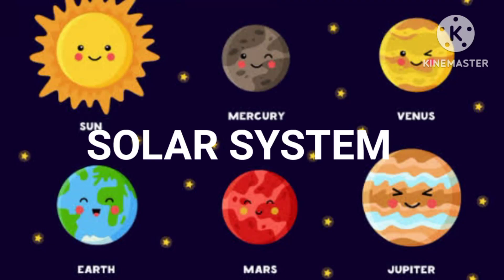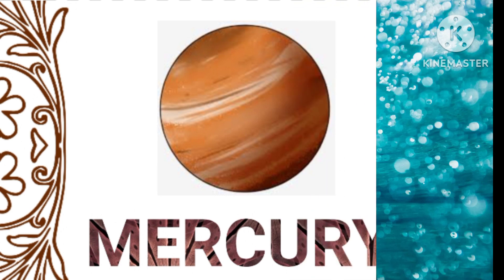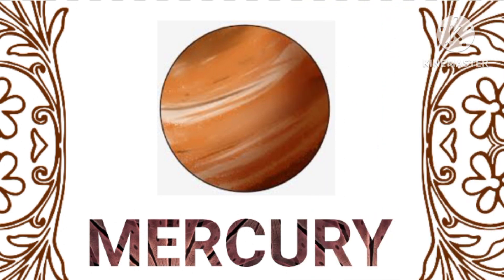Let's understand our solar system. Mercury, the closest planet to the Sun, is a rocky planet with extreme temperatures, ranging from scorching hot to freezing cold.